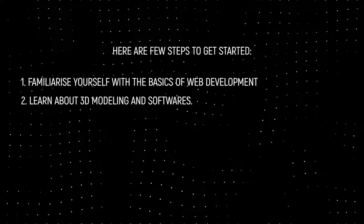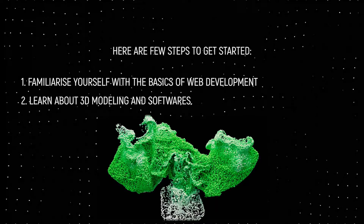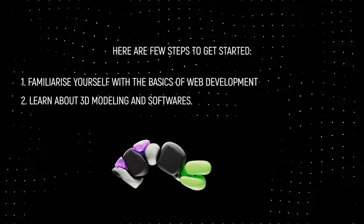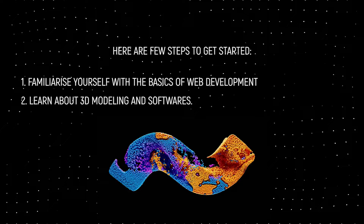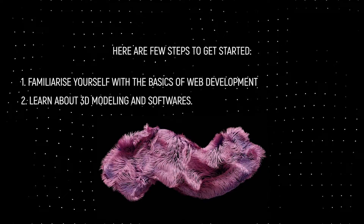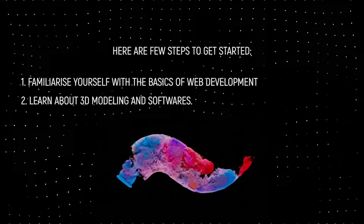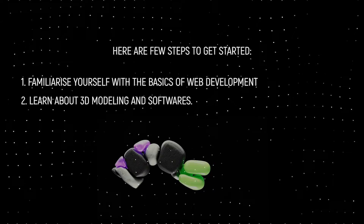Learn about 3D modeling and animation software. There are a variety of tools and software available for creating 3D models and animations. Some popular options include Blender, Maya, and 3ds Max. These tools allow you to create 3D objects, characters, and environments which can be imported into your web projects.